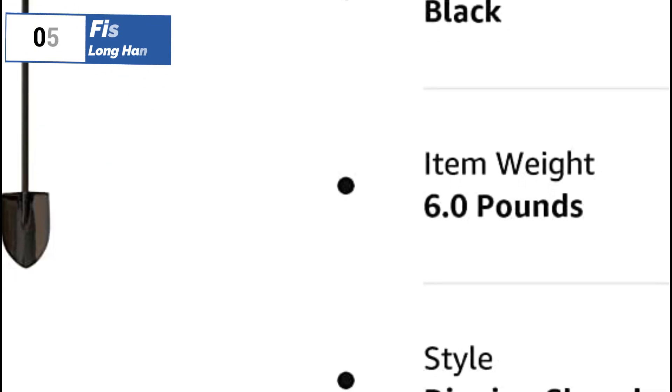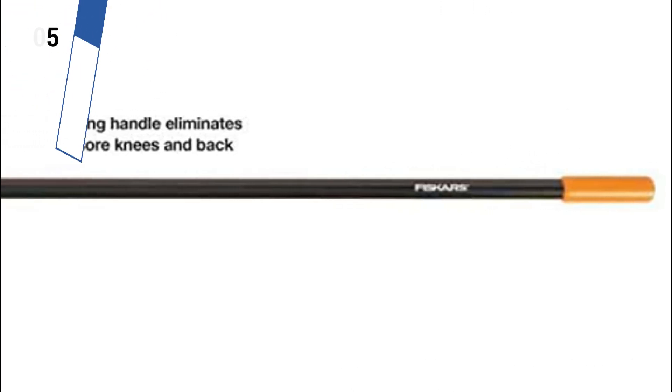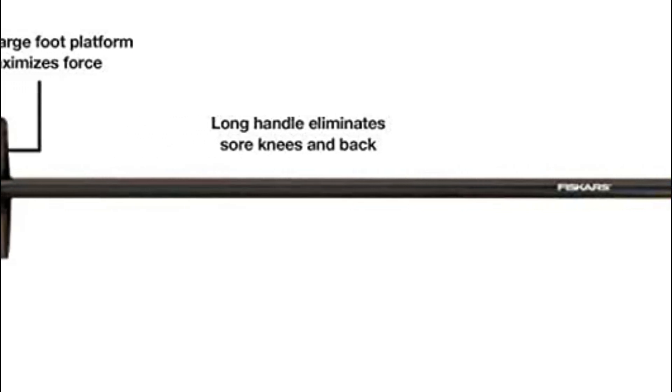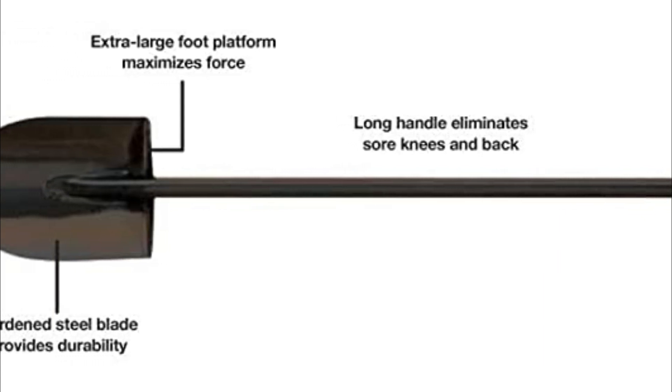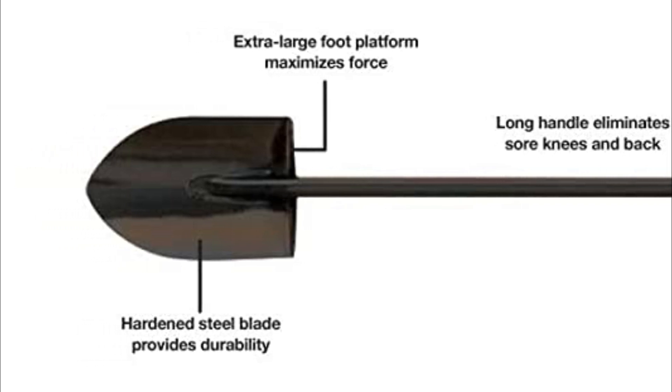Additionally, it has an angled handle that enhances shoveling from waist height and allows the handle to be closer to the body when the blade is perpendicular to the ground. The shovel weighs 6 pounds, making it heavier than its competitors, but its weight does not affect its digging ability. However, the extra weight may become cumbersome when shoveling for extended periods.